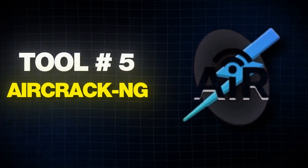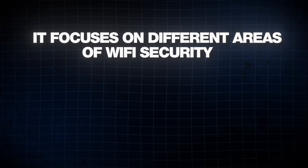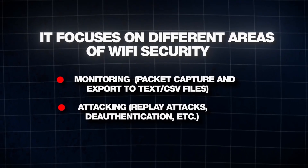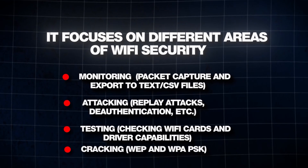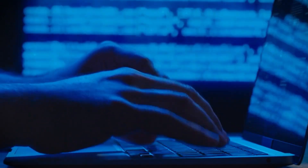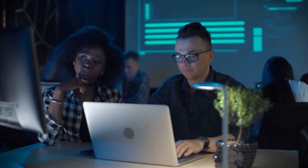Aircrack-NG is a complete suite of tools to assess Wi-Fi network security. It focuses on different areas of Wi-Fi security including monitoring, packet capture and export to text and CSV files, attacking — replay attacks, deauthentication, etc. — testing, checking Wi-Fi cards and driver capabilities, and cracking WEP and WPA-PSK. Aircrack-NG is known for its speed and flexibility, making it a popular choice among penetration testers and security professionals who need to evaluate the security of Wi-Fi networks.